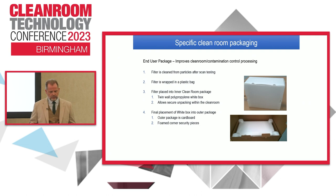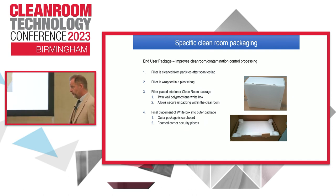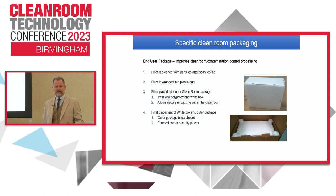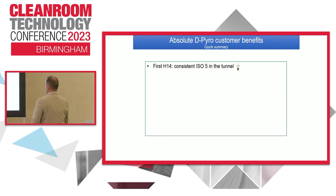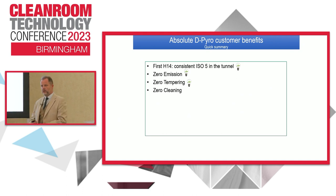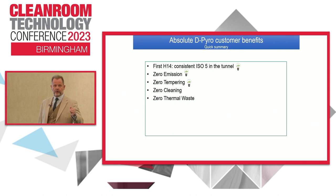We deliver it to your site, it arrives handled by people experienced in filter fitting or testing, going into a clean room. Typically it was packaged in a cardboard box with a plastic liner - people would remove the filter and maybe bang it off a door. We've now made the packing suitable for bringing it into the clean room. Just a little tweak, but it's proved very successful in reducing damage before installation. A quick summary of the benefits: it was the first consistent H14 to achieve ISO 5 in a tunnel on the market. Zero emissions, zero tempering, zero cleaning was needed - because there was zero tempering, there was no emission from the filter during ramp up, so no need to clean the tunnel before going into production. Zero thermal waste - because you don't have to keep the tunnel at 350 degrees; you can turn it off, let it ramp down, and not worry about startup again.